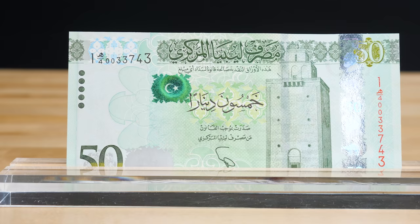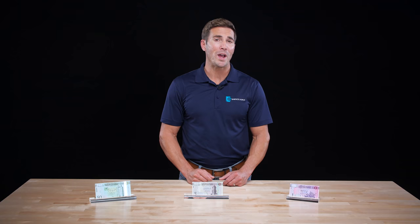In 2016, Eastern Libya began to print its own dinar of the denominations 20 and 50 due to shortages in the region, while Western Libya continued to also print their own banknotes, causing both versions to be circulating in the country at the same time. Both versions look alike with only minor differences.